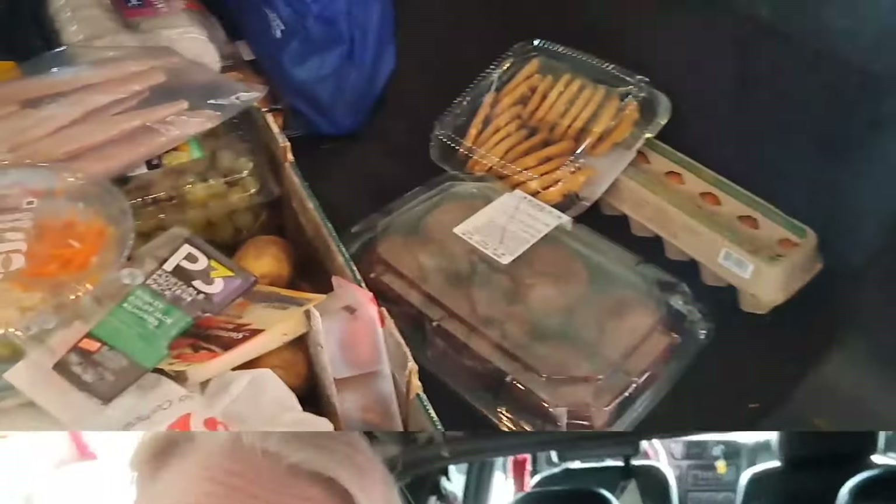Hello everyone and welcome back to our channel. I just got home from the food bank and let's check out what we got.